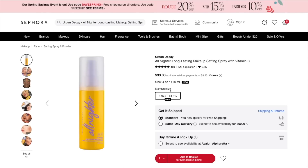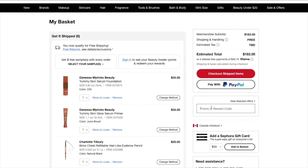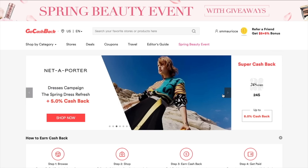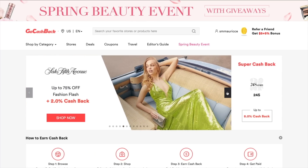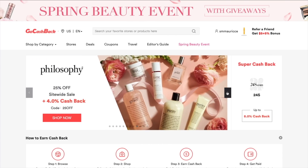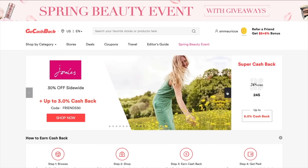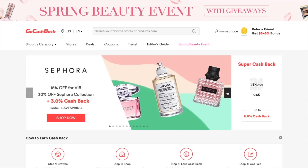Add in the promo code for this event, hit checkout, and boom — you shopped how you normally would, but because you did it through GoCashback you get a percentage of cashback back on your purchase. Some advantages to using GoCashback compared to other cashback sites are higher cashback rates and more cashback withdrawal options like check by mail, direct deposit, and PayPal transfer. If you use my registration link in the description below, you'll get a bonus of eight dollars when you sign up.